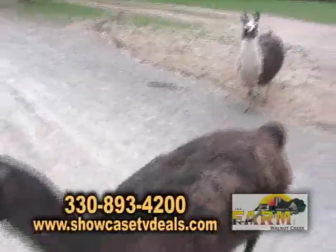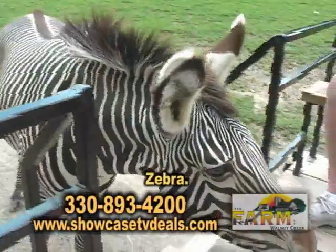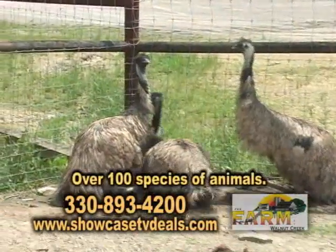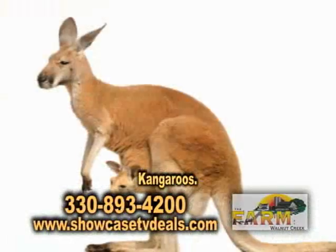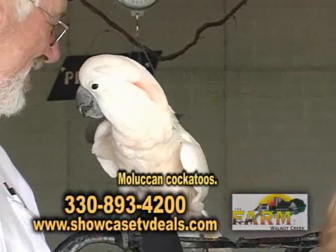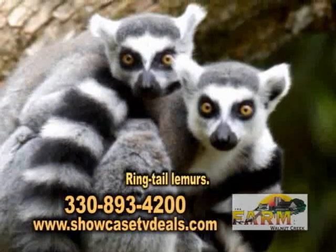What kind of animals do you have here? Probably the most unique would be the giraffe. Then it goes down through zebras and llamas, camels. There are over 100 species of animals here. In the walkthrough, we'd have African-crested porcupines, East African crown cranes. There'll be an Australian exhibit with kangaroos, Moluccan cockatoos — which is where Sadie is from — and an island with the ring-tailed lemurs.